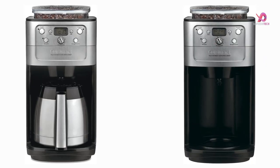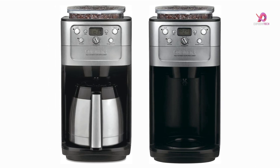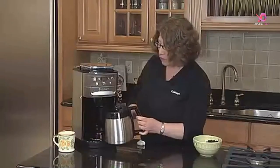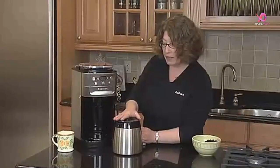No need to worry about running out of coffee either, as this machine holds up to 12 cups in one go. Say goodbye to stale-tasting water thanks to the charcoal water filter included with this coffee maker. It ensures that only clean and pure water flows through for an exceptional taste experience. Plus, with the permanent gold-tone filter provided, you'll never have to deal with messy paper filters again. This coffee maker comes with a measuring scoop and an instruction book for easy setup.